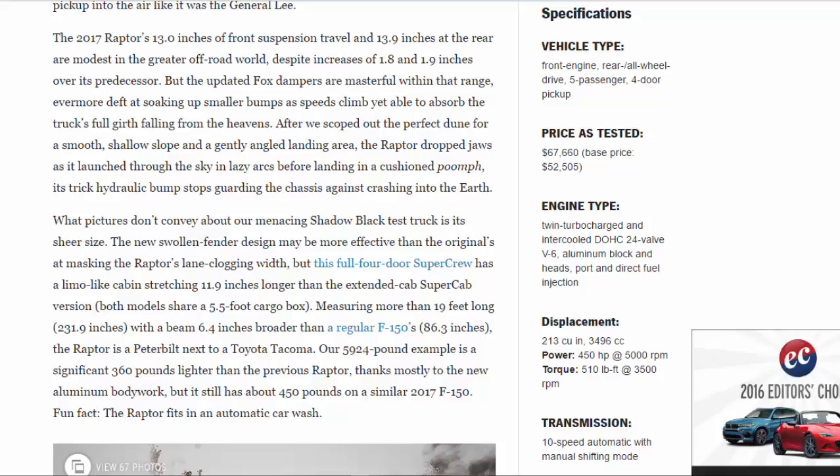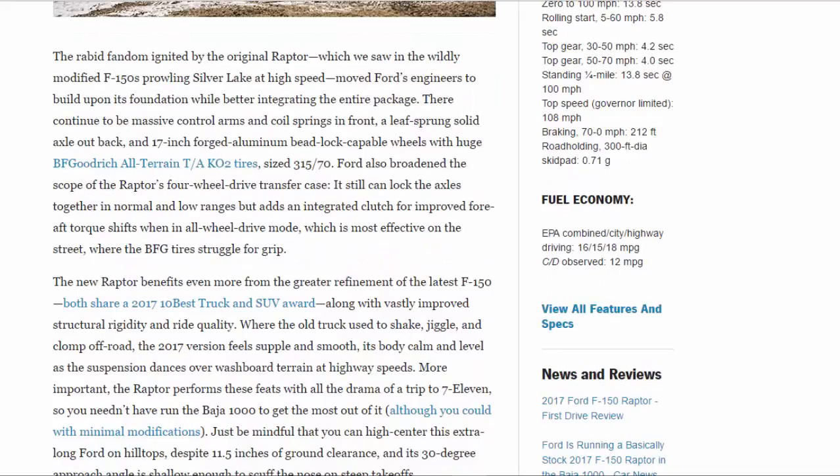Fun fact: the Raptor fits in an automatic car wash. The rabid fandom ignited by the original Raptor — which we saw in the wildly modified F-150s prowling Silver Lake at high speed — moved Ford's engineers to build upon its foundation while better integrating the entire package. There continue to be massive control arms and coil springs in front, a leaf-sprung solid axle out back, and 17-inch forged aluminum bead-lock-capable wheels with huge BFGoodrich All-Terrain T/A KO2 tires, size 315/70R17. Ford also broadened the scope of the Raptor's four-wheel-drive transfer case — it still can lock the axles together in normal and low ranges but adds an integrated clutch for improved fore-aft torque shifts when in all-wheel-drive mode, which is most effective on the street where the BFG tires struggle for grip.